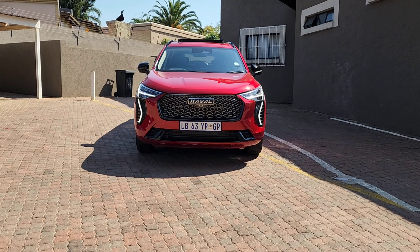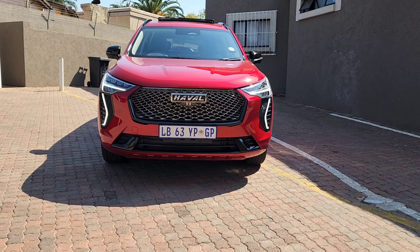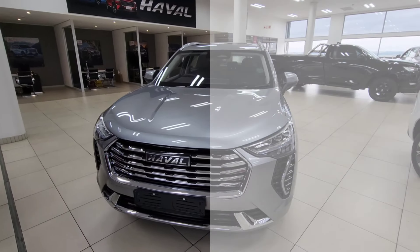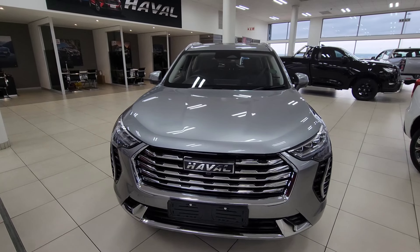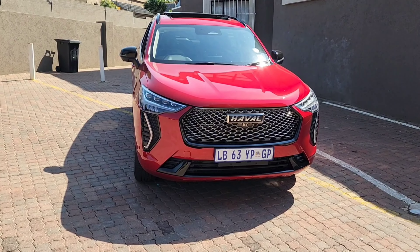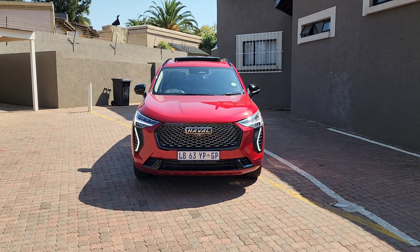Up front the Haval Jollion S features some blacked-out elements. You have a unique blacked-out grille with a honeycomb mesh design which distinguishes it from the chrome-finish grille on the normal Haval. The lower grille is also blacked out to give it that aggressive look. As usual, LED daytime running lights and headlights come as standard.